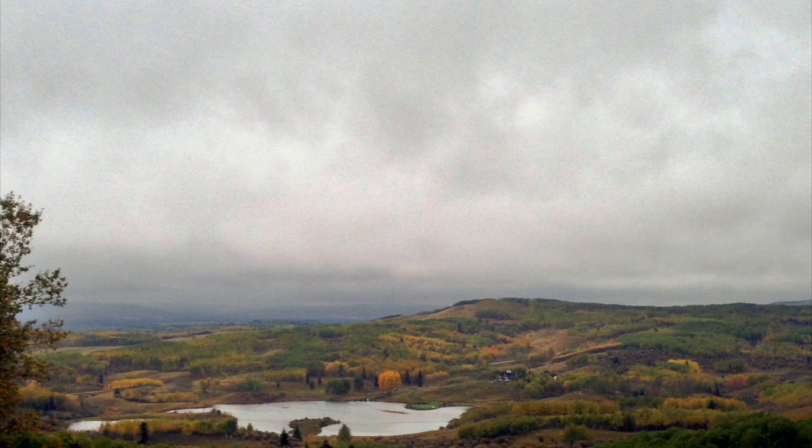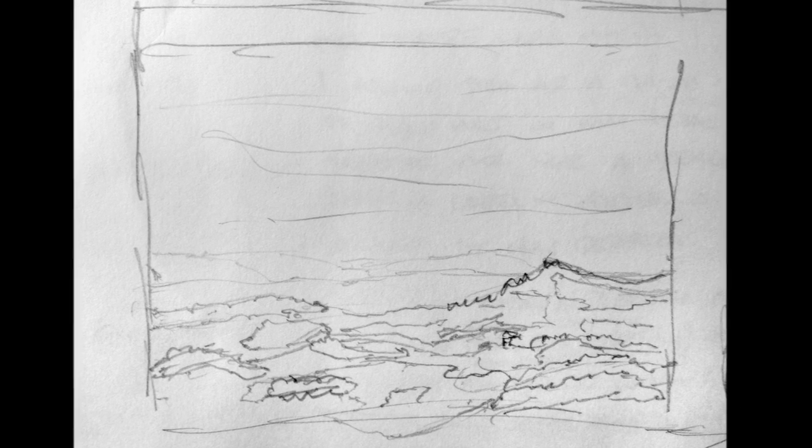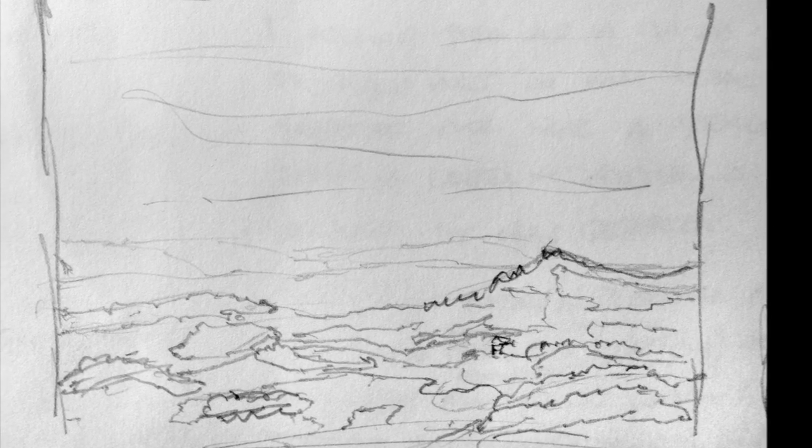I pulled up my sketchbook and produced just a couple of small thumbnail sketches to have a look at. Once I figured out what I had and where I wanted my elements to go, I transferred that sketch to the canvas and began to paint.